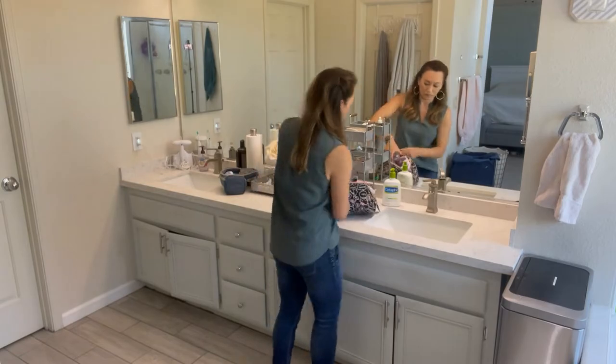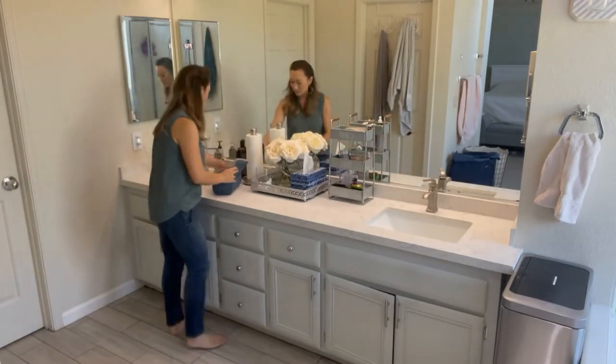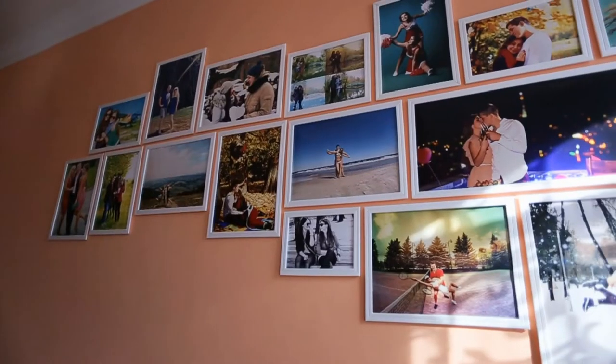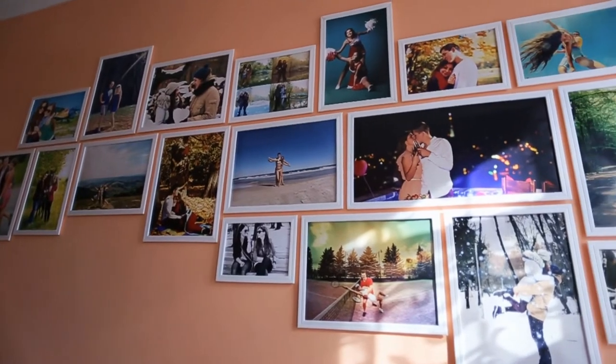Before we start the fun stuff, we need a completely blank canvas to work with, so we need to start removing personal items. If you have any personal pictures showcased, I highly encourage you to put them away. Buyers have such a hard time picturing themselves living in that space if they see pictures of your family everywhere.